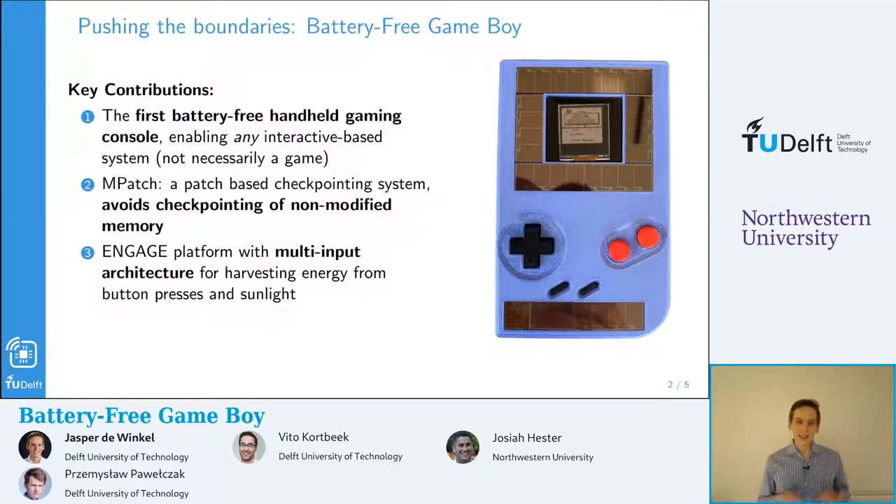Secondly, we introduced a new platform we call Engage. This platform not only harvests energy from light, but it also harvests energy from the button presses of the user. So actually, the user contributes to the power of the console.